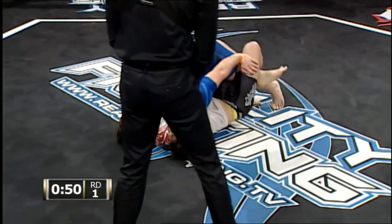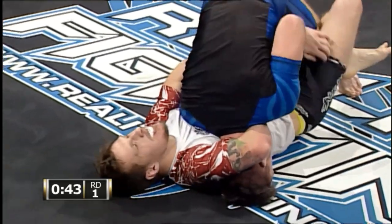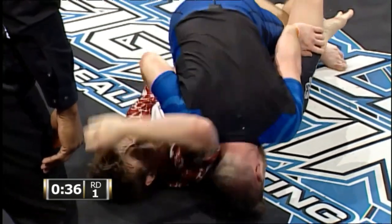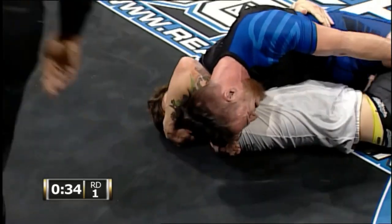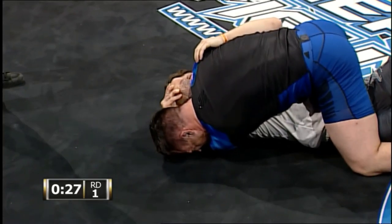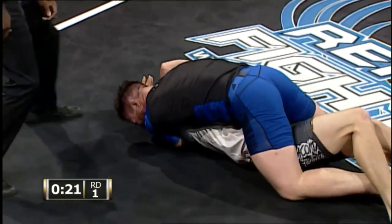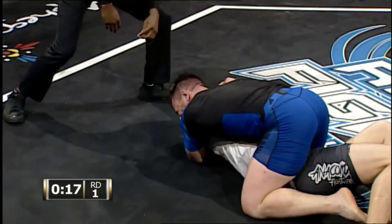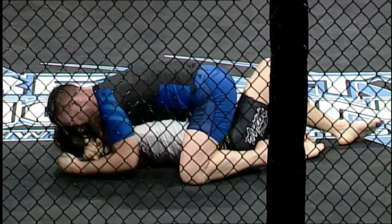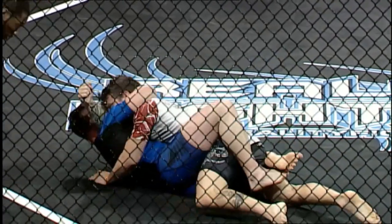He's not going to finish that guillotine from there — not from the bottom half guard. The arm-in guillotine is one of the major advancements in grappling, but it takes several more steps than we saw right there. I don't know why he's not passing to side control. 20 seconds remains. Kata Gatame arm triangle is in place. It is typically finished more commonly from side control than top mount — very hard to finish here.